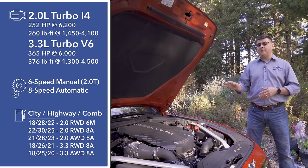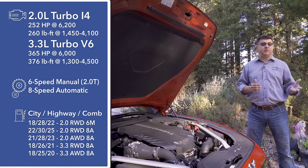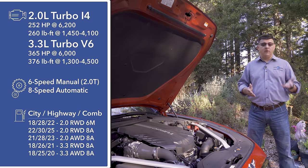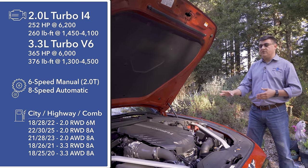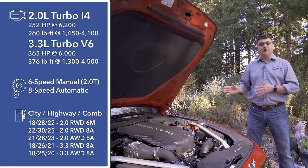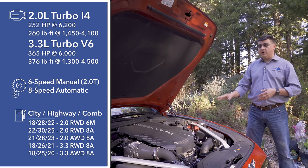The 3.3-liter V6 is mated only to an eight-speed automatic transmission. Fuel economy varies based on whether you choose the manual or automatic, rear-wheel drive or all-wheel drive. And yes, I said rear-wheel drive, because that is another one of the defining features of the G70 that differentiates it from the TLX, the S60, and others. This is a rear-wheel drive sedan.